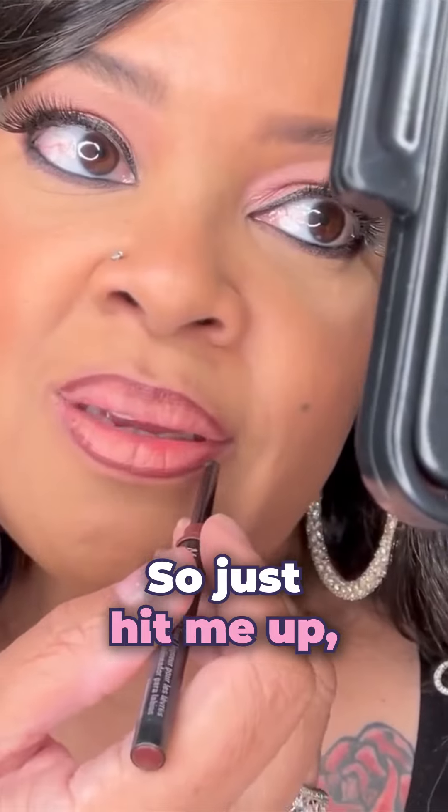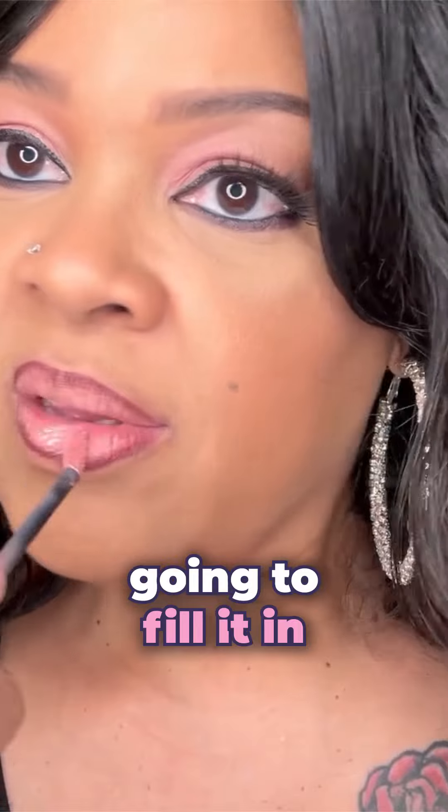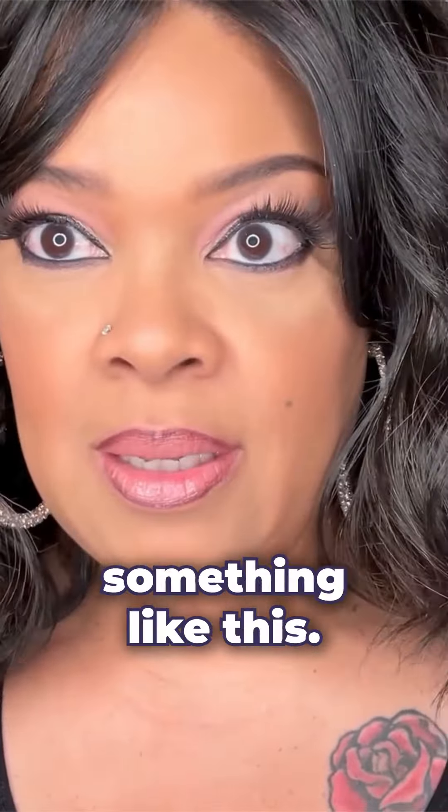Just hit me up, contact me — I've gone a little fast with this, but you want to fill it in there, line it with the brown liner. And then we're going to fill it in with a blush nude lip gloss. And then it does something like this.